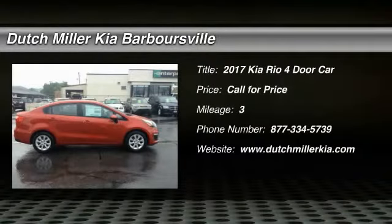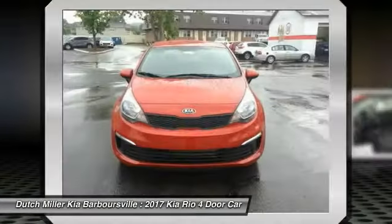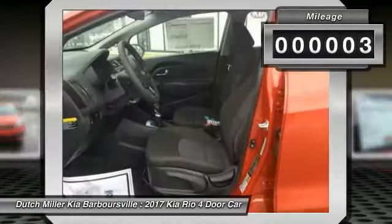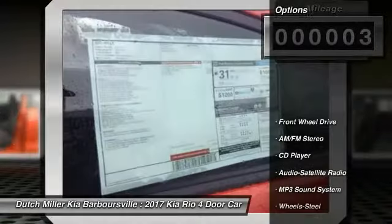Stop by and take a look at this 2017 Kia Rio. The Rio delivers sprightly performance, great fuel economy, and agile handling, all in a stylish package. This vehicle has less than 100 miles. Here are some of this vehicle's great options.